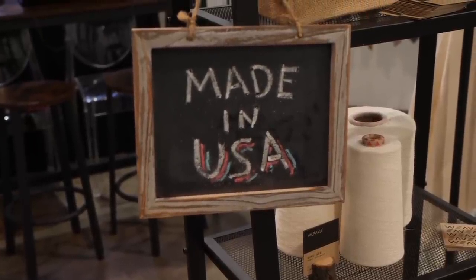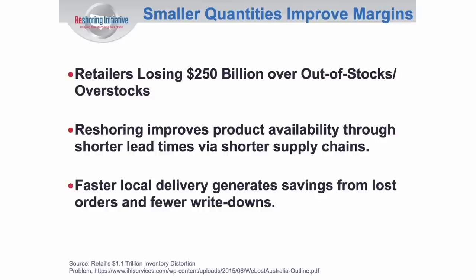There are excellent reasons to reshore: being close to the customer, sustainability, less greenhouse emissions, more flexibility to meet seasonal demand, and reduced overproduction. U.S. retail has $250 billion worth of out-of-stock and overstock costs each year — a very large number relative to any price savings being achieved.